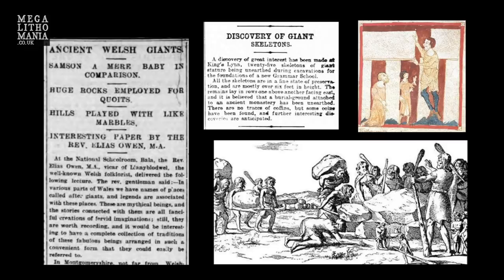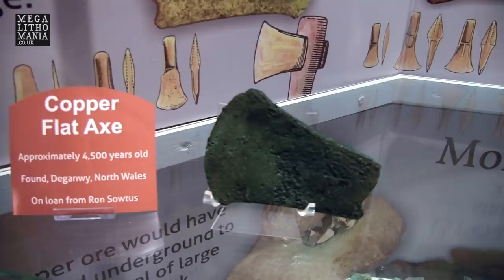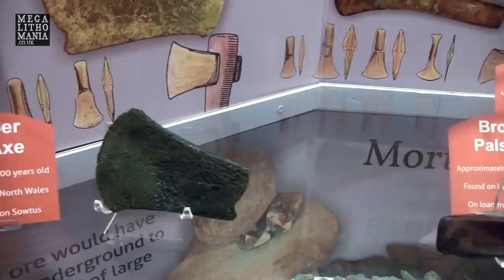Were there really giants involved? We know there were giants, and there are certainly legends of giants all over this part of Wales. Here are just some of the axes that have been found. This one is 4,500 years old, found in Deganwy, North Wales.